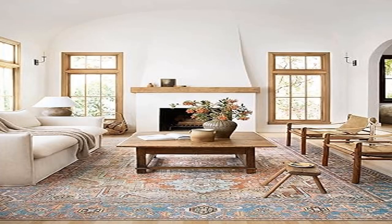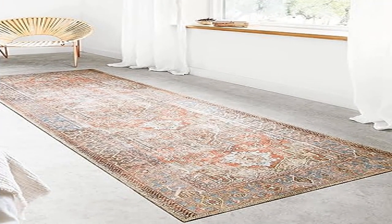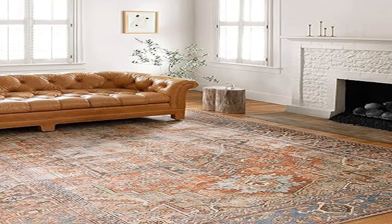This low profile, soft, durable, and easy-to-clean rug is great for high traffic areas. Perfect for the living room, bedroom, dining room, kitchen, bathroom, home office, dorm room, or hallway — it will elevate the look of any room.